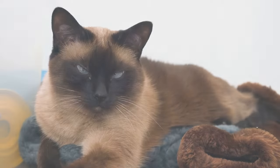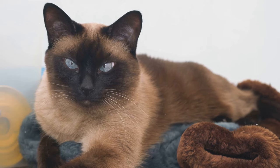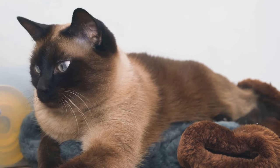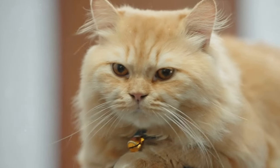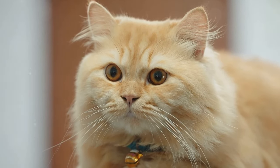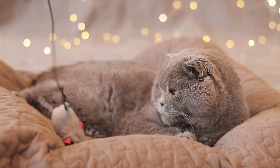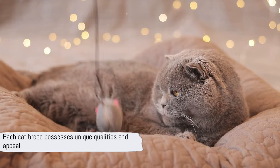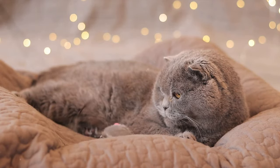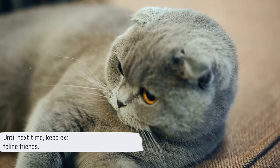Each cat breed carries its own charm and allure. From the striking blue-eyed Siamese originating from Thailand to the distinctive, nearly hairless Sphinx from Canada, each breed we've explored today has a unique beauty and rich history. The Persian's luxurious coat hails from Iran, the robust Maine Coon from Germany, and the wild-patterned Bengal from Bangladesh and India. And let's not forget the friendly British Shorthair from the United Kingdom. Remember, this is just a glimpse into the world of cat breeds, each one possessing its own unique qualities and appeal. Until next time, keep exploring the beauty of our feline friends.